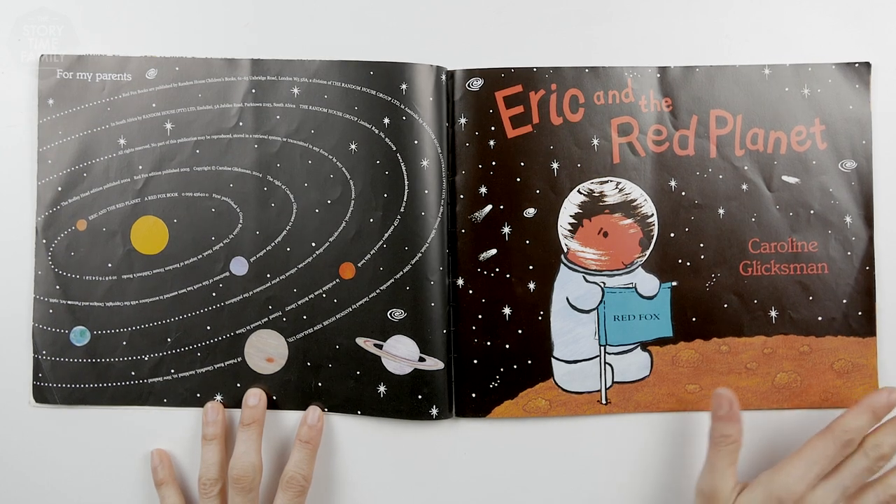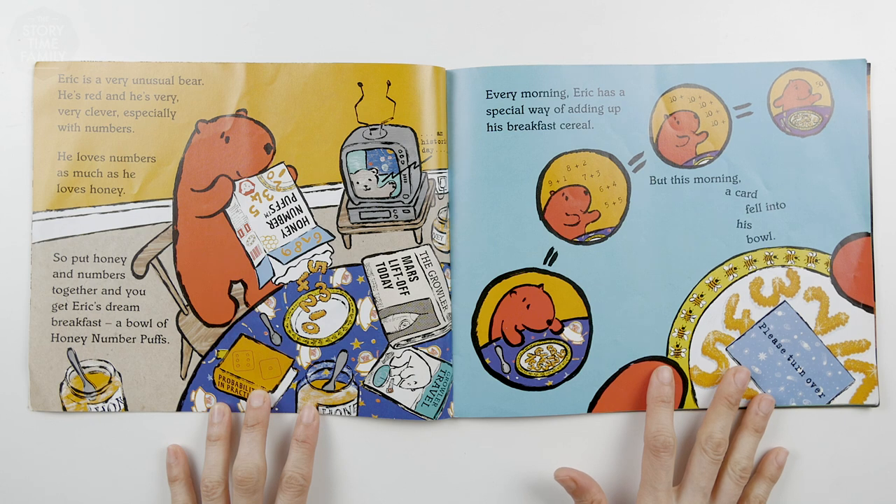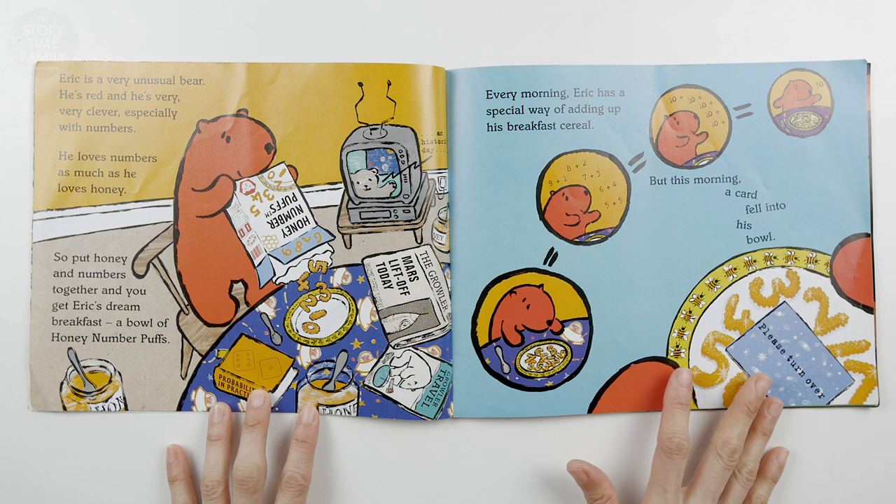Eric and the Red Planet. Eric is a very unusual bear. He's red and he's very, very clever, especially with numbers. He loves numbers as much as he loves honey. So put honey and numbers together and you get Eric's dream breakfast: a bowl of honey number puffs.